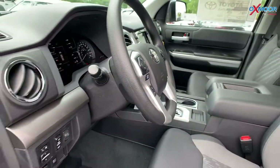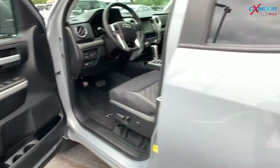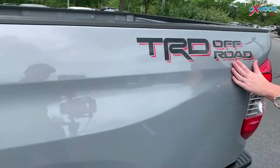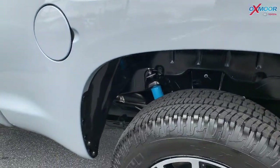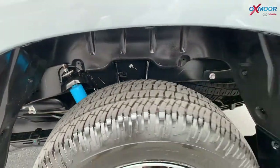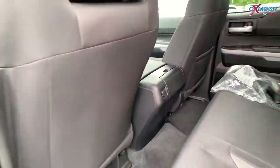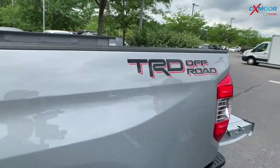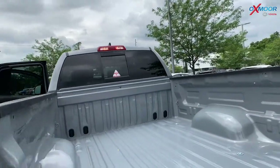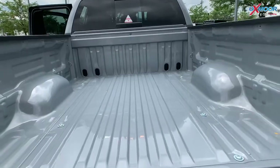This vehicle does have the TRD off-road package. You're going to see the decals on this vehicle right here — it really stands out against that cement gray. You do have Bilstein shocks. One thing that is really convenient to have is a bed light. So at night, if you need to load or unload things, that is going to come in super handy.